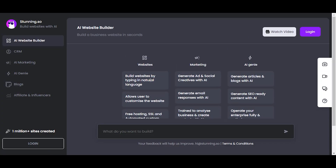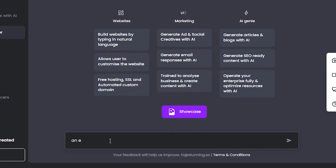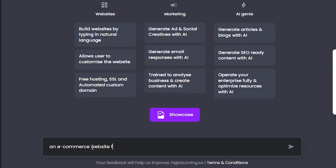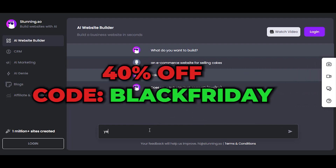Stunning AI will help you create beautiful websites with ease and efficiency. This AI website builder offers pre-made templates which you can edit further, and claims to create websites in just 30 seconds — this you have to try out! Black Friday deal: click our link and you'll get 40% off for the first three months. Use the code BLACK FRIDAY. You have until December 1st.